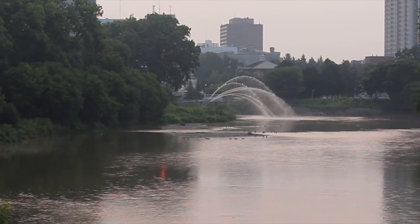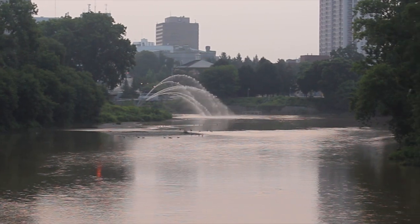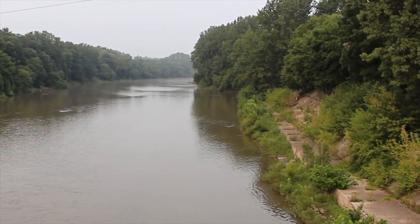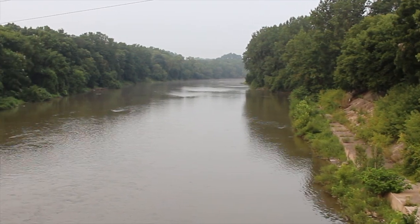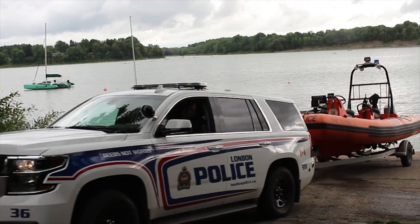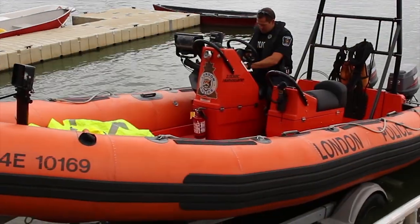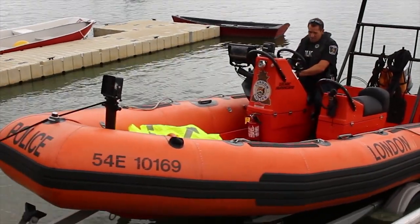London may be known as the Forest City, but it's also one with a lot of water. With the Thames River, Fanshawe Lake, and numerous creeks and streams, the London Police Service relies on a specialized, highly trained six-person Marine Unit to assist General Patrol officers when a call for help leads to the water's edge.